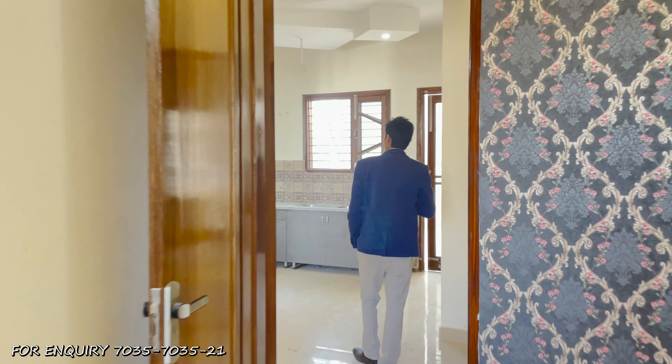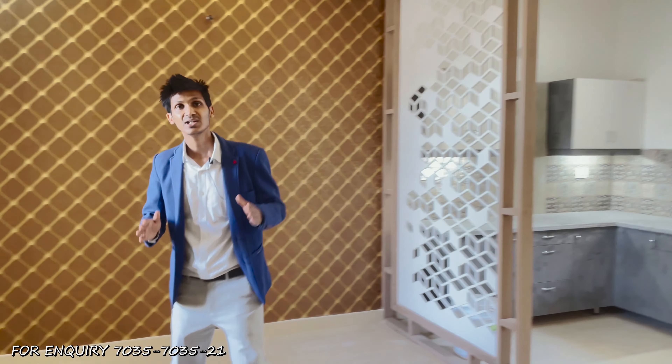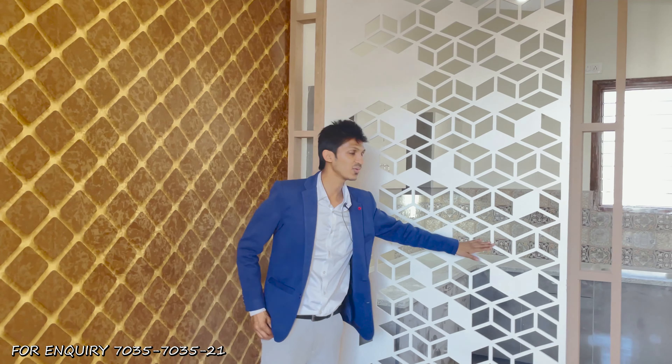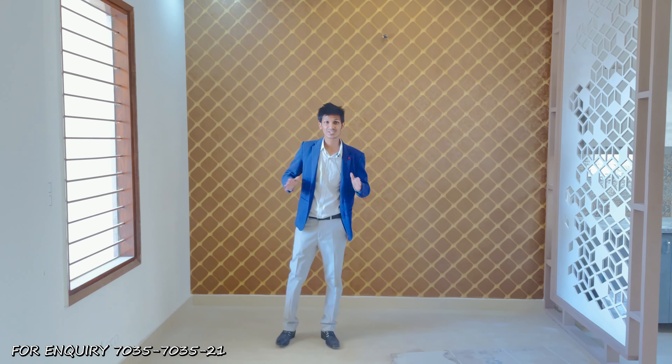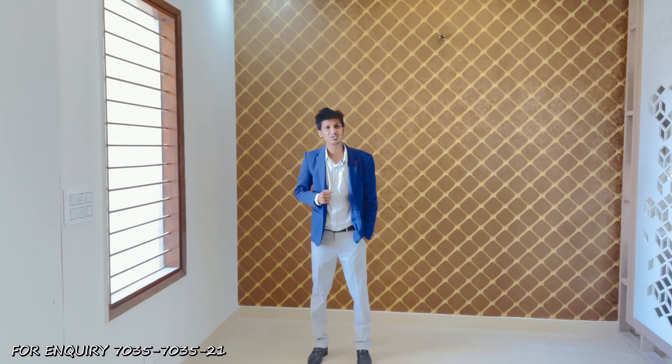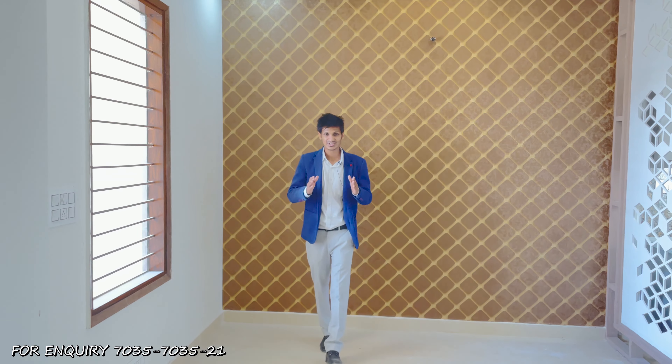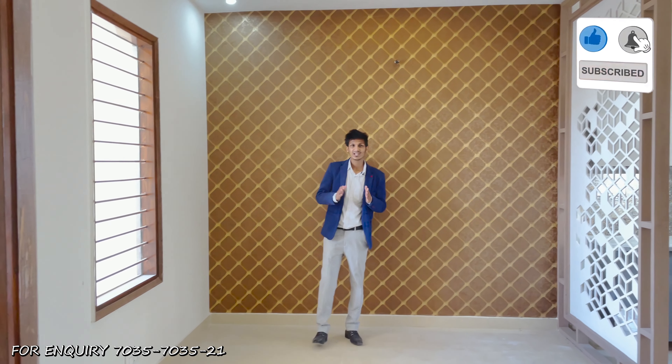This is what we have prepared for this 4 BHK duplex villa — 4 bedrooms with attached washrooms, along with excellent paneling and distribution throughout. Our team will also provide videos for Himachal Pradesh apartments. You can check out our YouTube channel called Property Round, where you can search Tri-city and find content on Chandigarh, Panchkula, Mohali, and New Chandigarh. Please like this video, subscribe to our channel, and enjoy the other videos. Thank you.